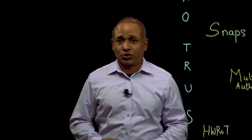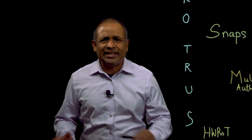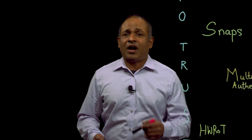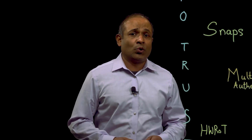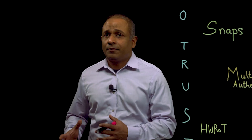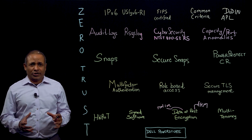As most of you are aware, PowerStore is Dell Technologies' next-generation enterprise-class storage that is highly scalable, highly flexible, highly performant, and very simple and easy to use. Here at Dell, security is part of our DNA — it's baked into every process in our product development life cycle. Security is everybody's responsibility. PowerStore adopts Dell's secure development life cycle that is based on industry standards, and we have a shift-left approach to security.